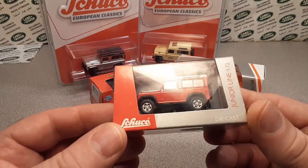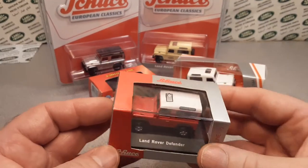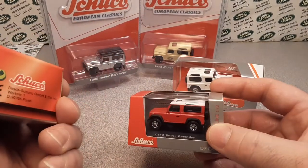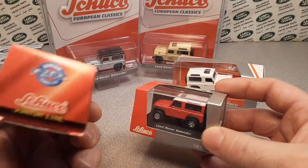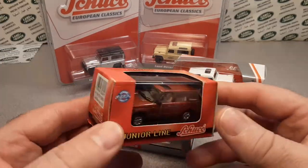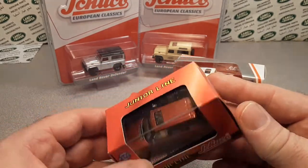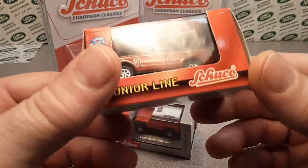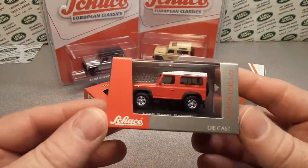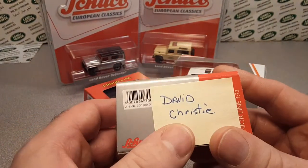Let's go with this one here — the red 172nd junior line. I believe this one here is the older one, and it's got an issue going on there. This is a newer one that I acquired, and ba-bam! David Christie sent me this one.